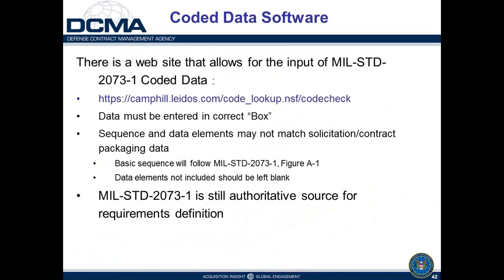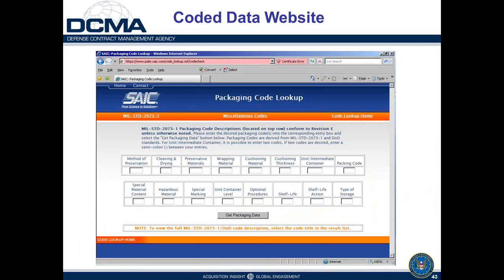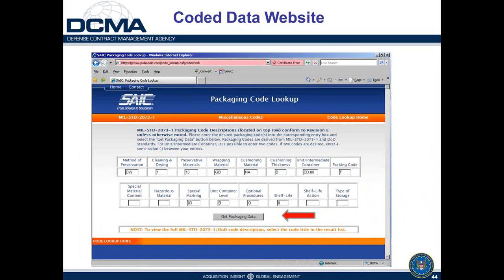Here's a look at the code lookup website. When you open it, you can see all the different input boxes. If you don't have data for a particular field, leave it blank. Plug in the information you do have and hit the 'Get Packaging Data' button at the bottom of the page. It will return the information. Keep in mind the actual definitions in MIL-STD-2073 are the authoritative source, but this is a handy way to get a quick idea of the packaging requirements. Here's an example of codes plugged into the lookup site — after entering the available data, you hit the red arrow for 'Get Packaging Data.'